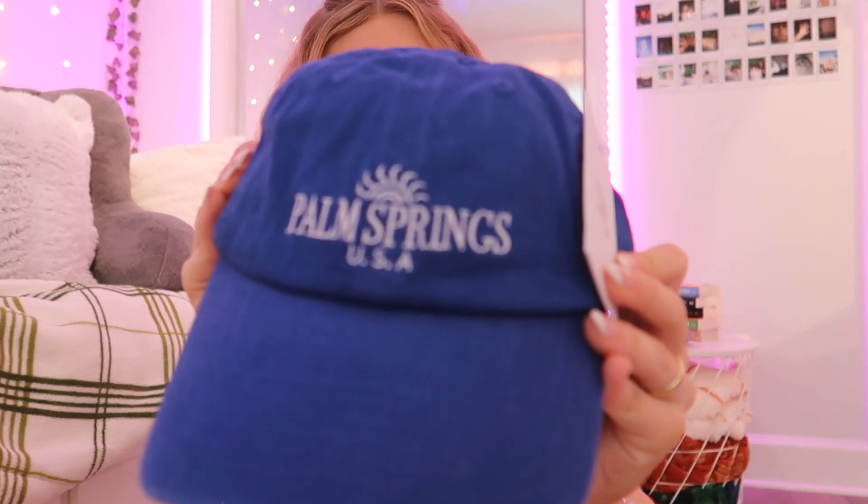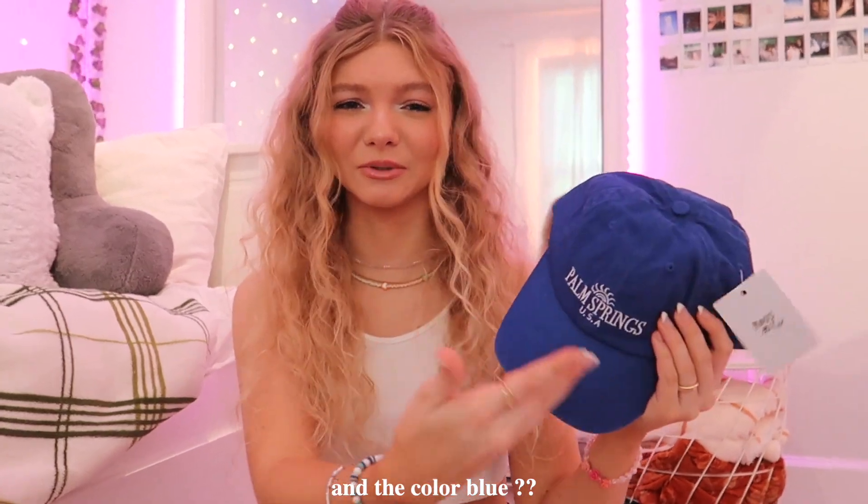Next up, I got another summer essential: a hat. I love the color of this one — it's a really nice royal blue. On the front it says 'Palm Springs USA,' embroidered, which is super nice. I think this would look so good at the beach with the water and the blue color — you see my vision?